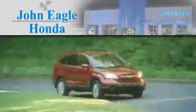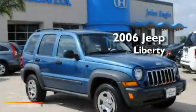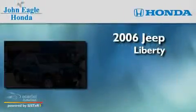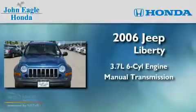Another fine vehicle offered by John Eagle Honda of Houston. This is a 2006 Jeep Liberty. It features a 3.7-liter six-cylinder engine and a manual transmission.